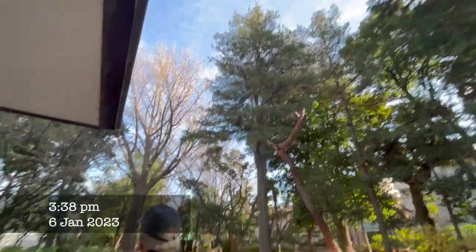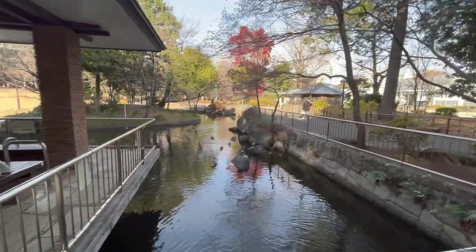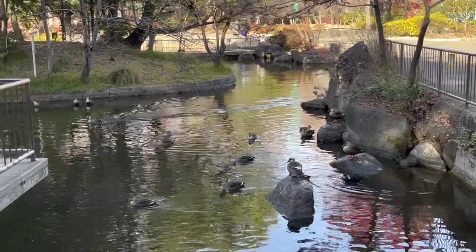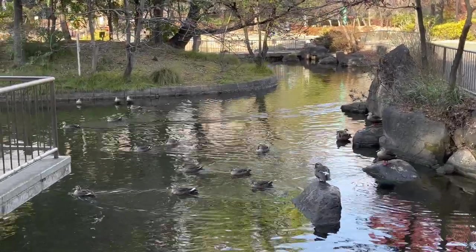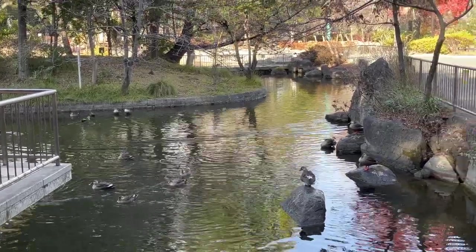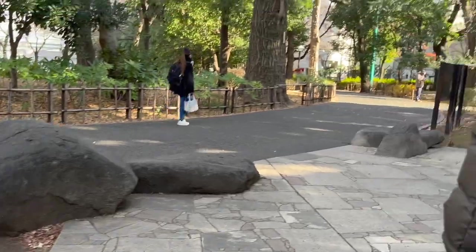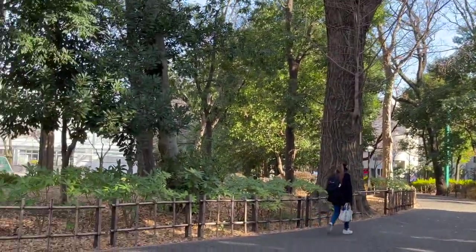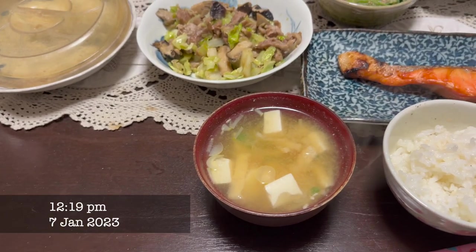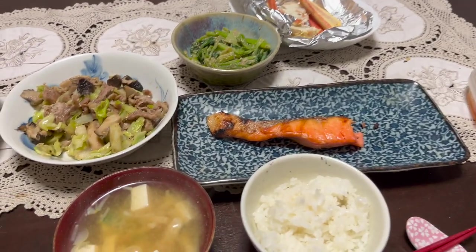My grandpa goes for a walk for an hour every day and I decided to go with him today. It was such nice quality time — we saw the ducks in the pond and just spent the time talking and looking at nature, so I really enjoyed it. My grandma is such a great cook and my breakfast looked like such a traditional Japanese breakfast and I loved it.